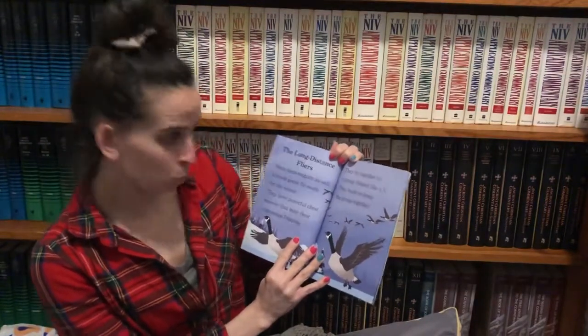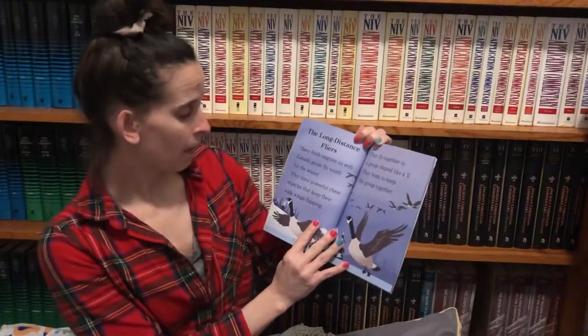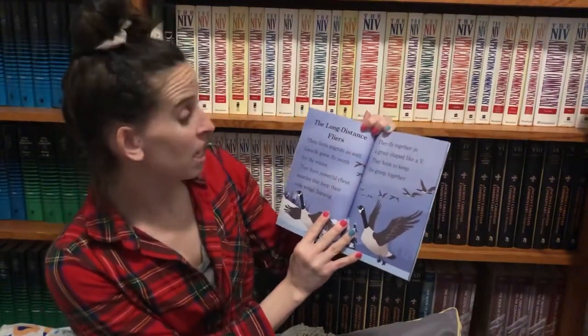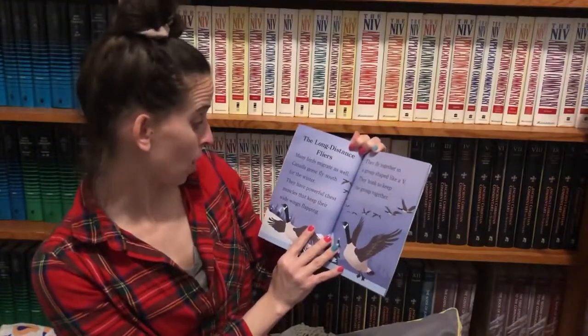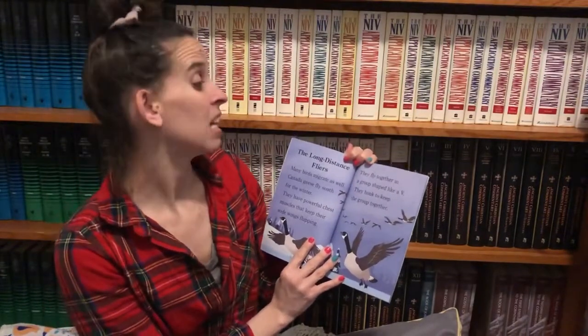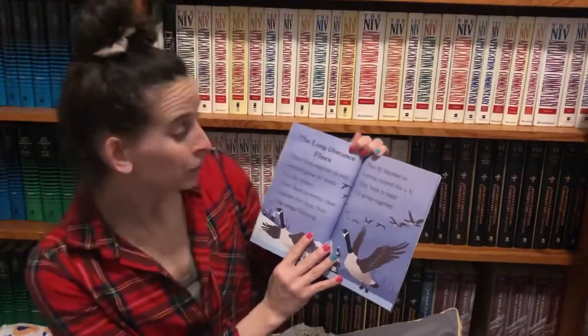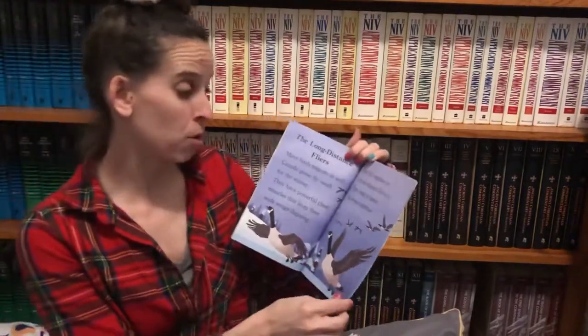Many birds migrate as well. Canada geese fly south for the winter. They have powerful chest muscles that keep their wide wings flapping. They fly together in a group shaped like a V. They honk to keep the group together.